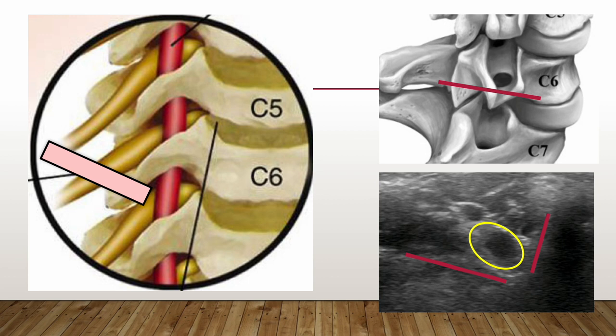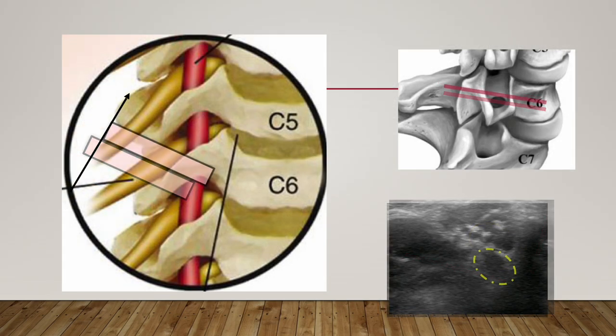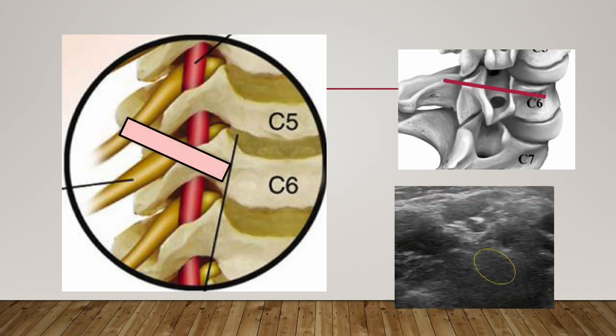This ultrasound scan image is the transverse scan just outside of the foramen. The hypoechoic round nerve root is seen between the anterior and posterior tubercle. The hypoechoic nerve root sinks into darkness when moving cranially to catch the proximal part of the nerve root. It becomes harder to differentiate between structures as I try to scan the more central portion of the nerve root. The nerve root could not be discerned at the upper level due to adjacent hypoechoic structures made by anisotropy.